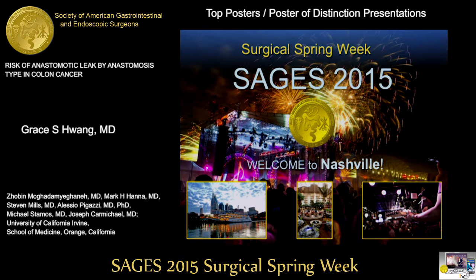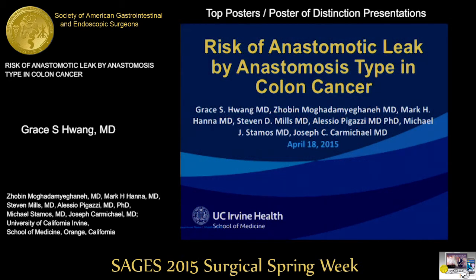Number 14, risk of anastomotic leak by anastomosis type in colon cancer, being presented by Dr. Grace Huang. Good afternoon, thank you for the opportunity to present our study titled Risk of Anastomosis Leak by Anastomosis Type in Colon Cancer.